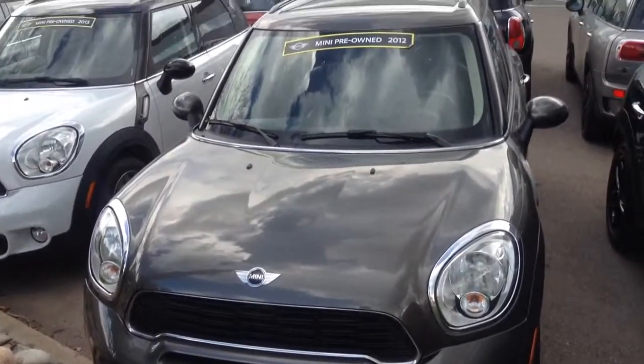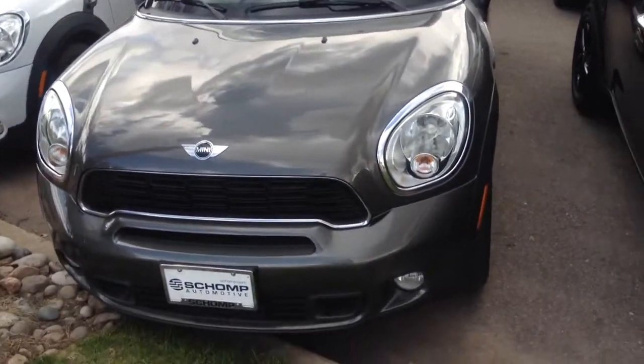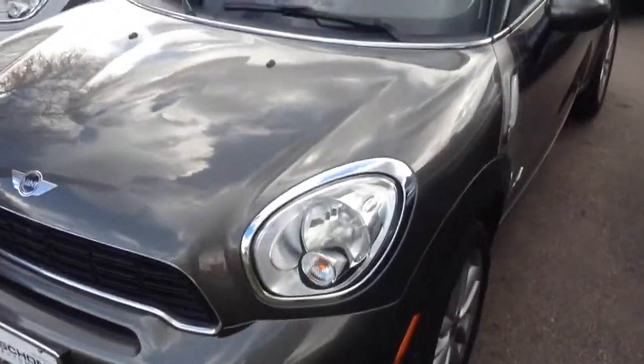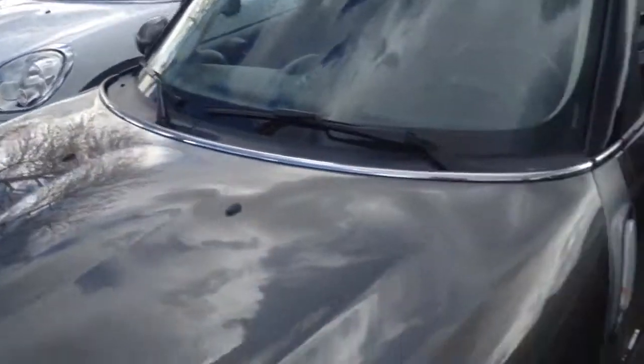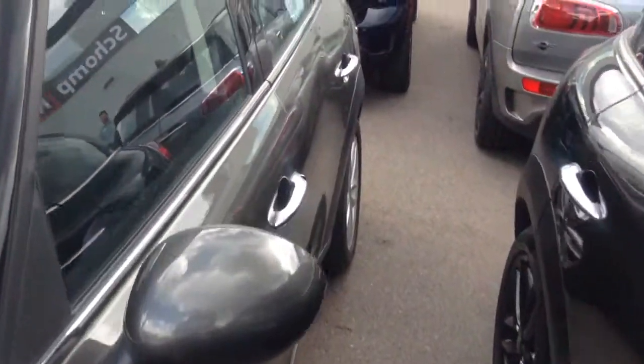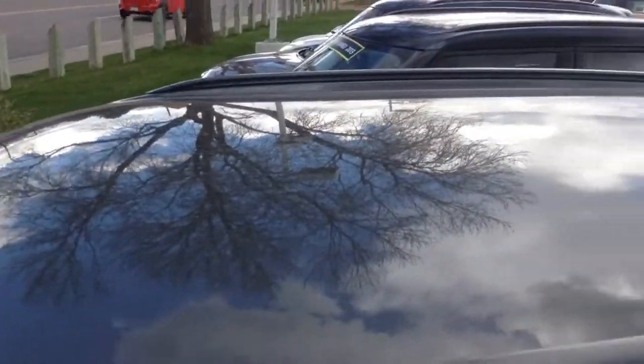Here's a look at our 2012 Gray Mini Countryman all four that we have here. I just want to give you a video visual of it. Very nice vehicle. Here's a look at the side panels. The car is in good shape. It's a non-smoking vehicle.